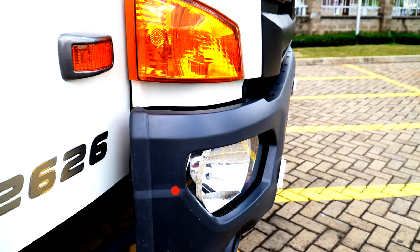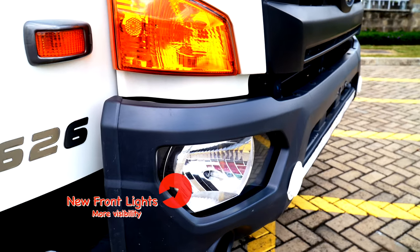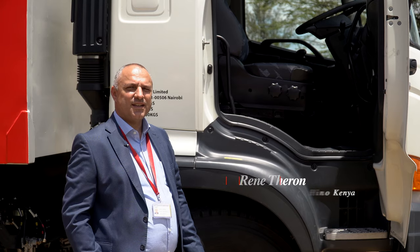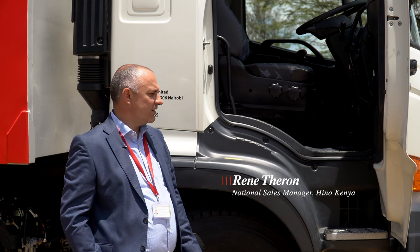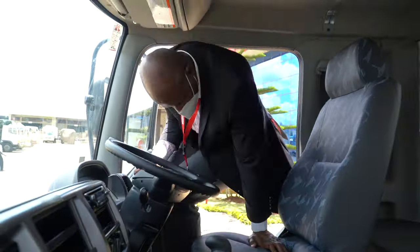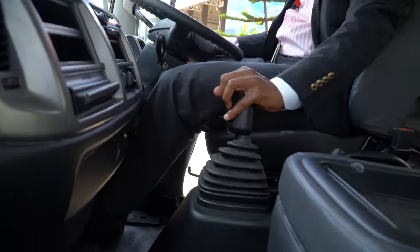If you look at the new designed front lights, it caters for more visibility when customers are utilizing the vehicle at night. Driver comfort is definitely not spared with this vehicle — there's easy access for short and tall people, with a lot of emphasis placed on driver comfort as well as customer expectations.